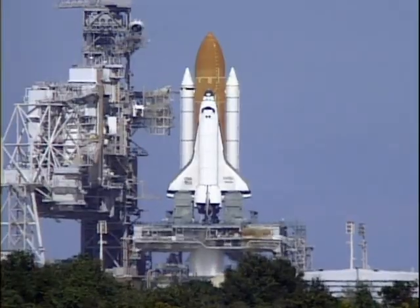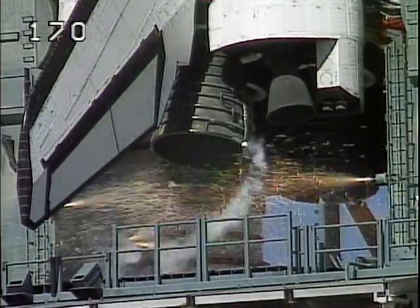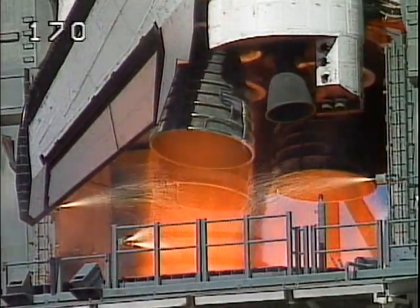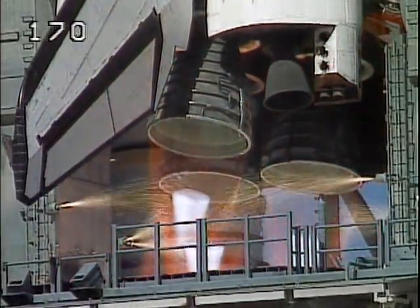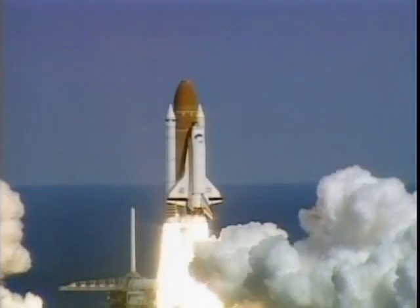12, 11, 10, 9, 8, 7 — we are go for it. Start. 5, 4, 3, 2, 1. Booster ignition and liftoff of Atlantis on a mission to study planet Earth.